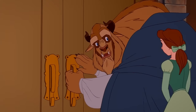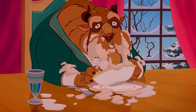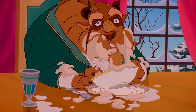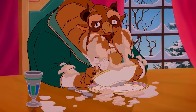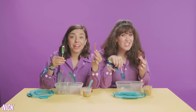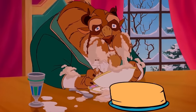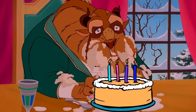Beauty and the Beast is all about being beautiful on the inside, but this image made us wonder just how far inside did Belle have to look — because Beast is really proving that he is indeed a beast. Although let's be honest, we all look like this when our favorite food is placed in front of us. Beast really looks like he's in love with food. Hashtag relatable.